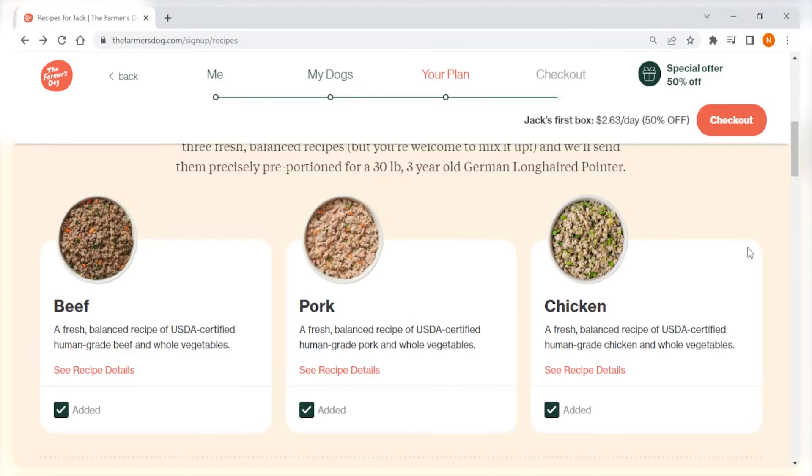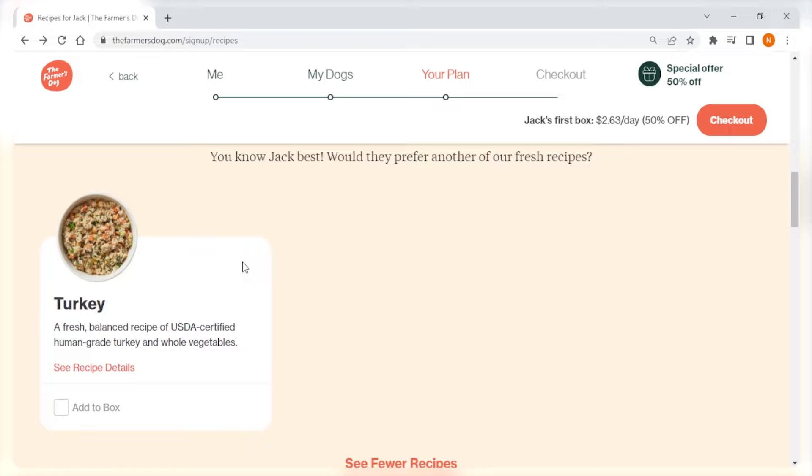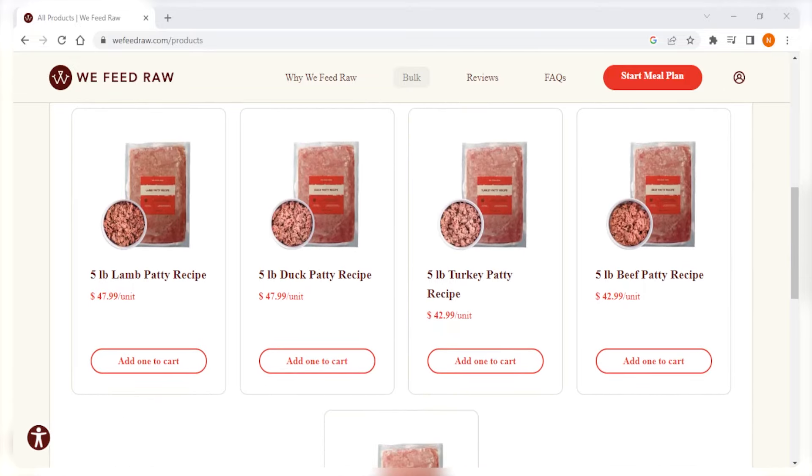Now let's move on to what ingredients each service uses and what nutritional value they provide. Both The Farmer's Dog and We Feed Raw focus on high-quality, human-grade ingredients and avoiding preservatives, growth hormones, and fillers in their dog food. The Farmer's Dog offers four pre-portioned recipes that include a variety of meat, veggies, and vitamins. The food is slightly cooked and then frozen to maintain its nutritional value and flavor. We Feed Raw, on the other hand, offers six different recipes, each with a different guaranteed analysis of minimum crude protein, crude fat, and crude fiber content. The food is cold-pressed to reduce the presence of pathogenic bacteria, and all the meats are sourced from high-quality, human-grade places. The company also provides the caloric content for each recipe to help pet owners choose the best options for their dog's needs.